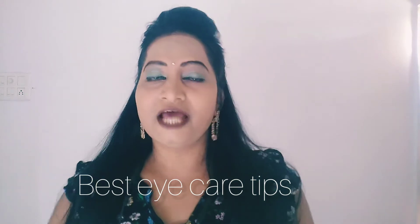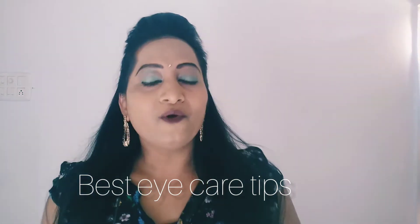Hello everyone, this is Leena Moon. Welcome back to my channel. In today's video I am going to share with you some best eye care tips during online classes.